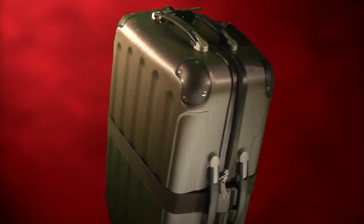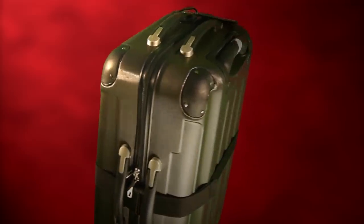Introducing the revolutionary Vingard Valise from Wine Accessories Maven, Mr. Barry Wax.